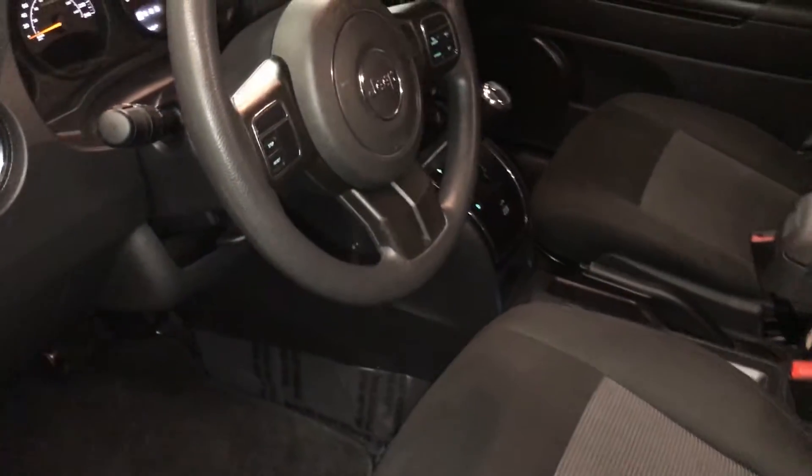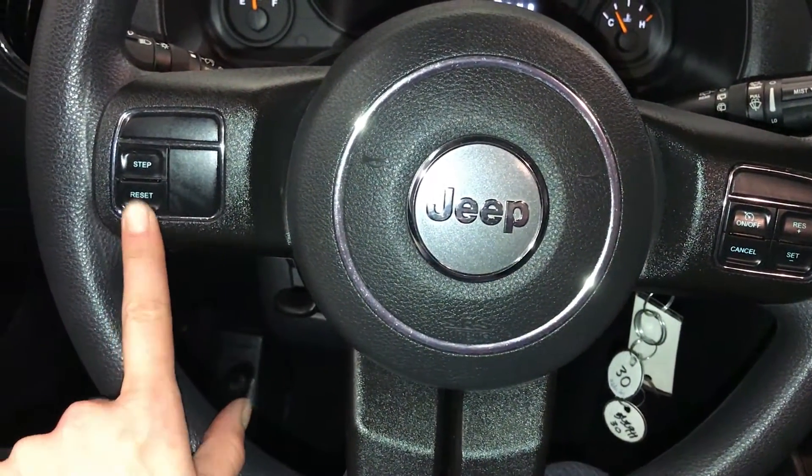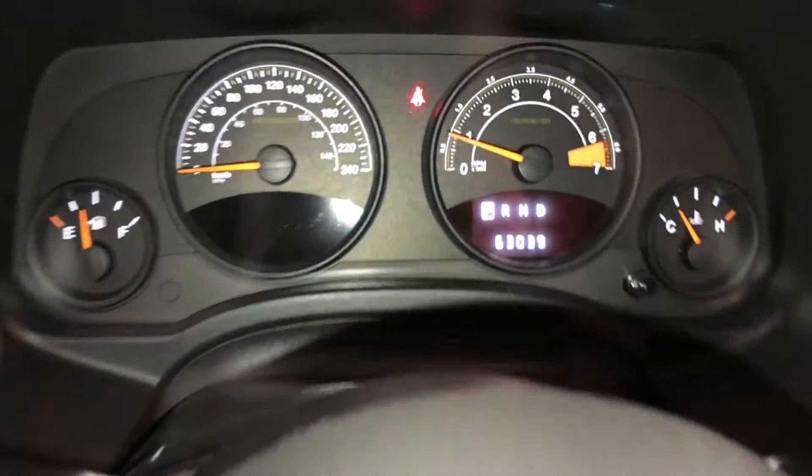Tilt steering wheel. Cruise control. Odometer trip reset. This button right here controls information on the dash.